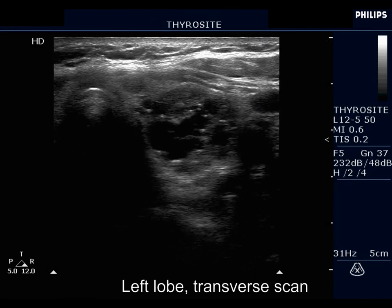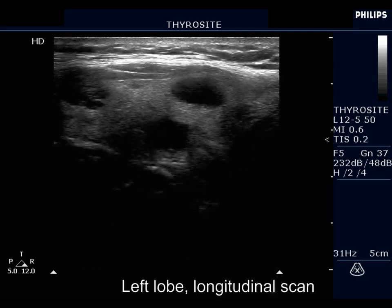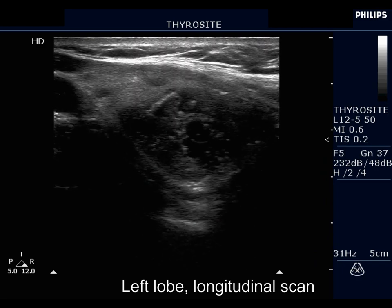The left lobe has multiple nodules. The largest nodule in the left lobe has numerous echogenic lines and granules related to cystic areas; these are back wall figures.